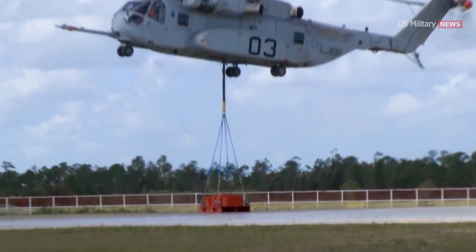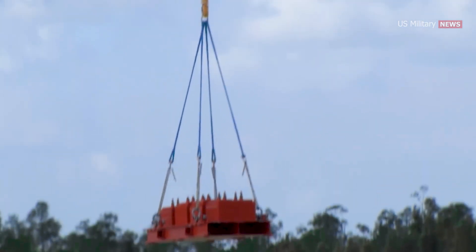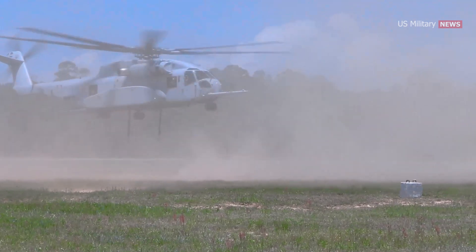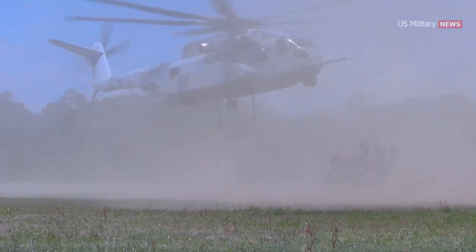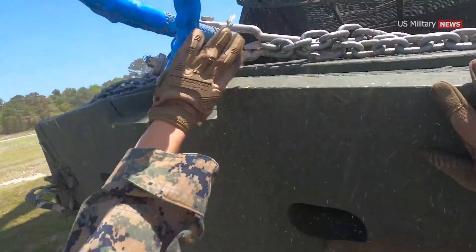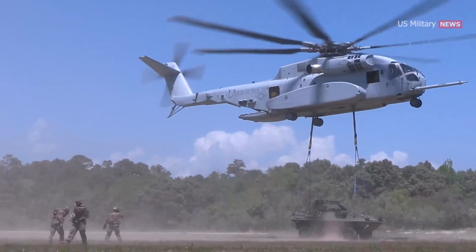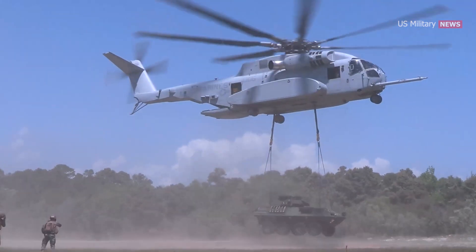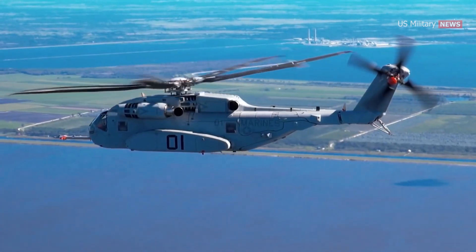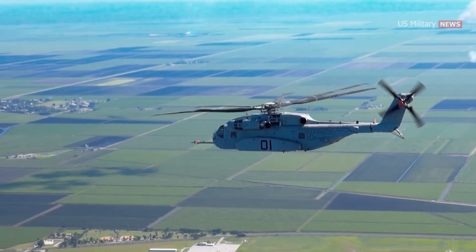With three times the lift capability of its predecessor, the CH-53K is the new heavy lift solution for the naval force. We practice our external lifts with a light-armored vehicle and we never have power issues, said Staff Sergeant James Gananyi, Airframes Division Chief for HMH-461. Routinely training with a light-armored vehicle for an external load is absolute mind-boggling — it's got power for days, said Staff Sergeant Dakota Schneider, a crew chief instructor with Marine Aviation Weapons and Tactics Squadron 1. The CH-53K can fly at higher altitudes, for longer distances, and in hotter conditions than the CH-53E.